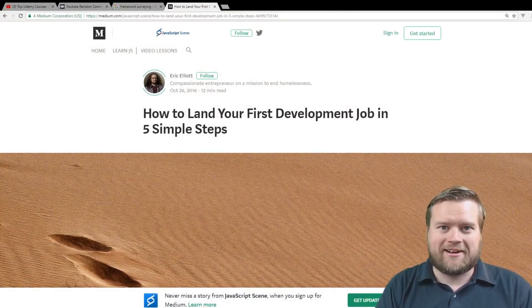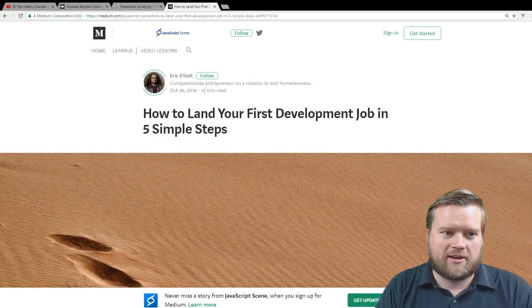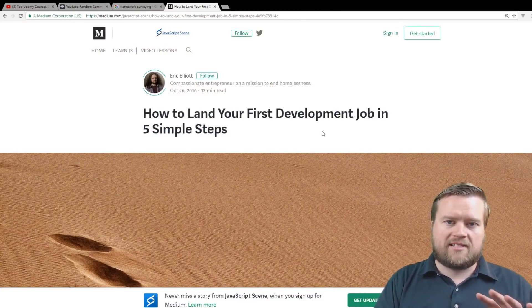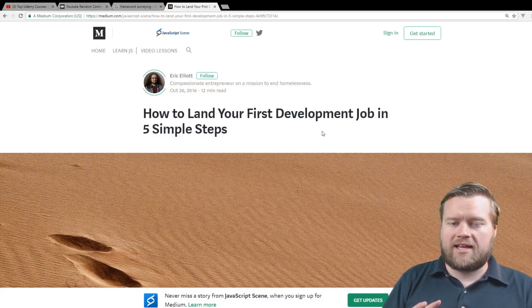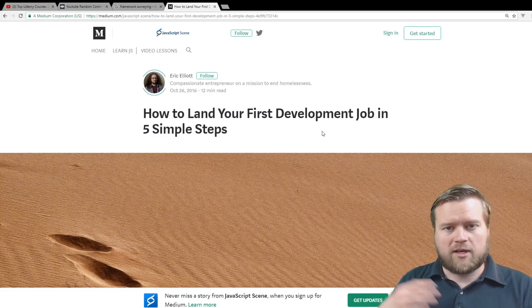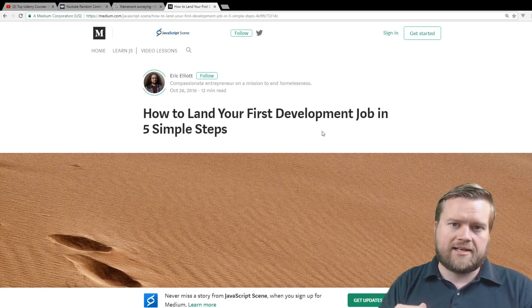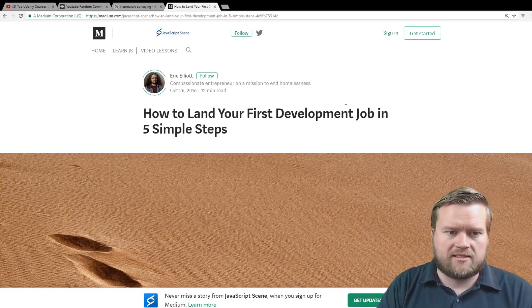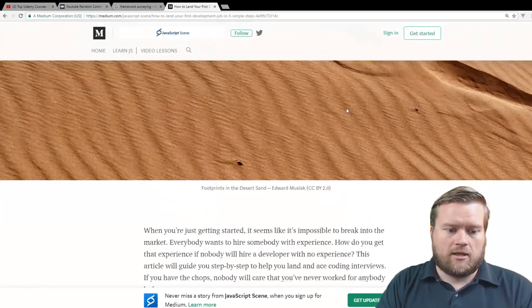So you can see here, here is the article by Eric Elliott — 'How to Land Your First Development Job in Five Simple Steps.' I'm bringing this up so that for those of you who like to read, you can read this whole article. It's really good and really long. But I'm going to go over and just generalize the different points he makes and tell you a little bit what I think about these things too.